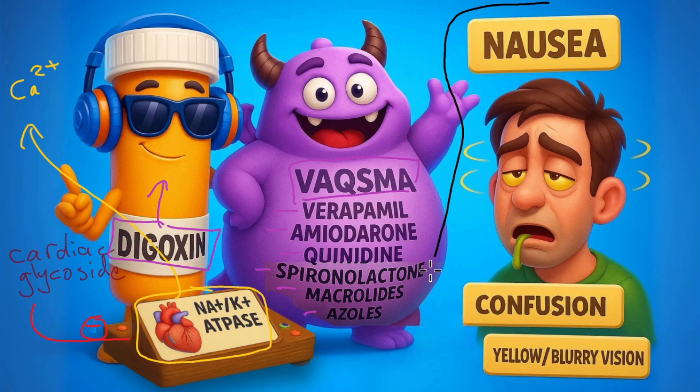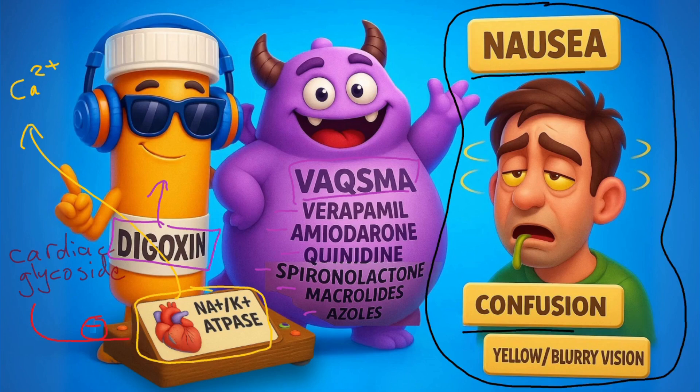And this leads to the digoxin toxicity that we know of: nausea, vomiting, confusion, fatigue, and the famous yellow or blurry vision — a term called xanthopsia.